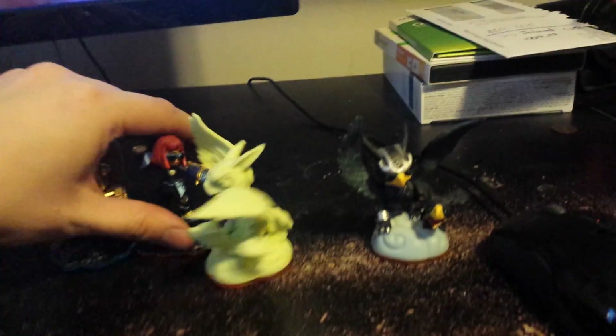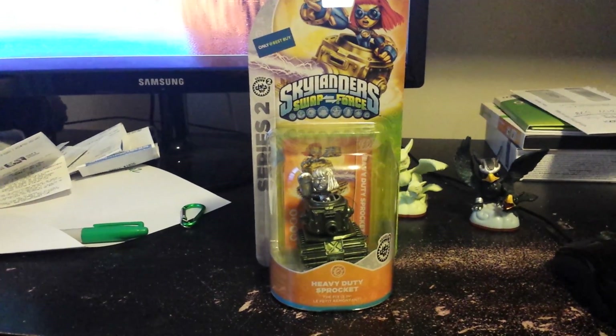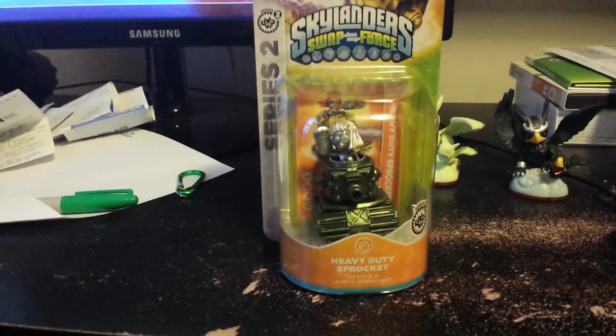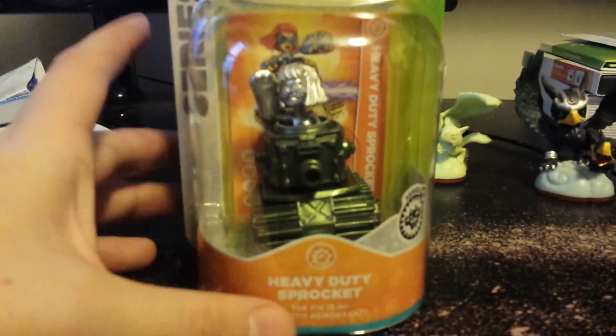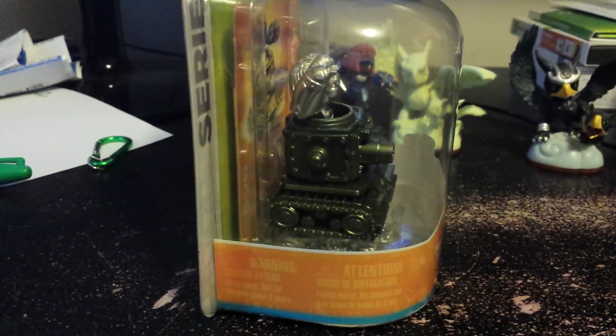So let's get these out of the way and let's show off that new Best Buy exclusive figure. It is an exclusive figure of Heavy Duty Sprocket.